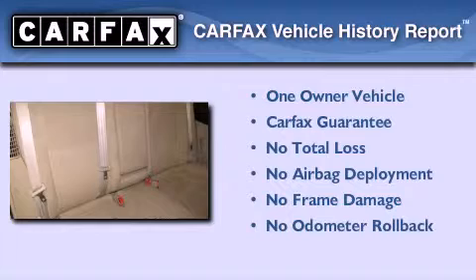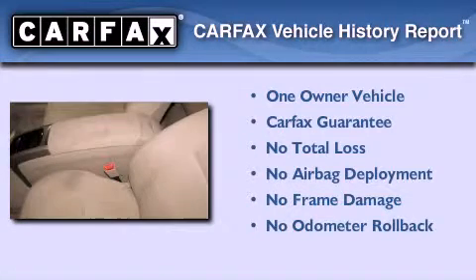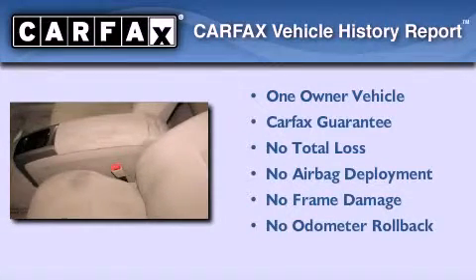This car has also had only one owner and it qualifies for the Carfax buyback guarantee.